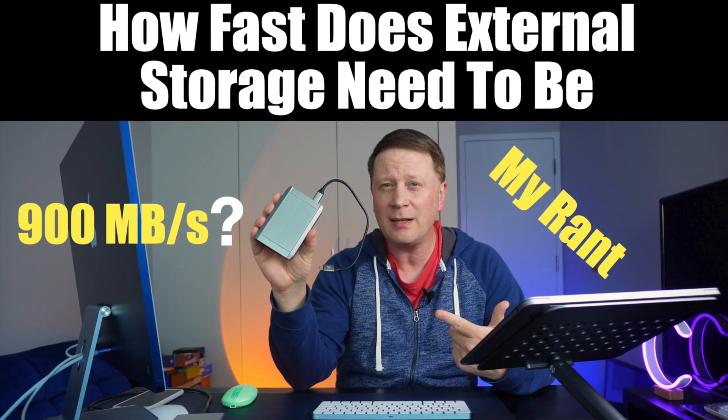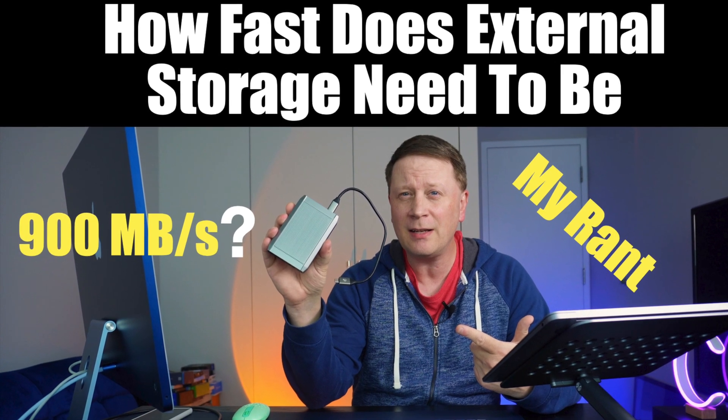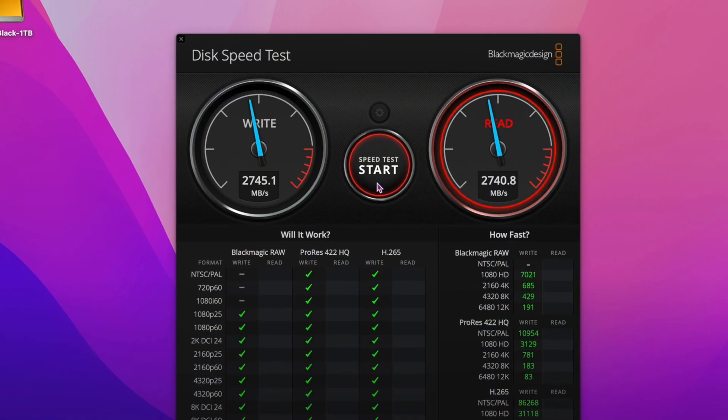Thinking of external SSD storage for your computer? How fast does it need to be? Welcome back to the channel. If you watch my channel, you know I do a ton of different videos on all these external SSD drives. I'm a Mac channel. I recently did one that was up to 2850 megabytes per second on the reads and writes — that was a Thunderbolt 4 enclosure I built and showed you how to do.